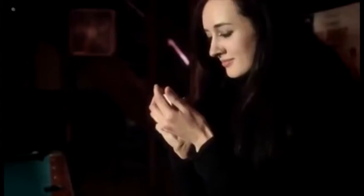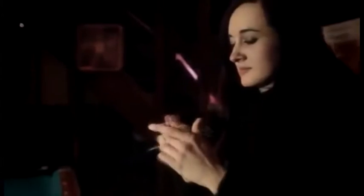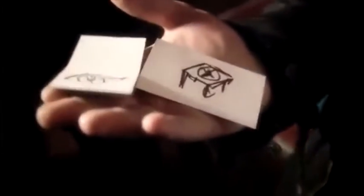Hey guys, I'm Nick from P3 and I'd like to introduce you to the Blind Man's Wallet. This is the world's first and only wallet that allows you to glimpse information that's on a folded business card, playing card, or piece of paper. The spectator's information goes into the wallet folded, it comes out of the wallet folded, yet you are still able to obtain a completely full peek.